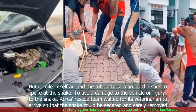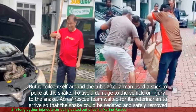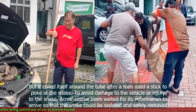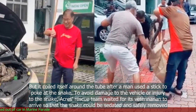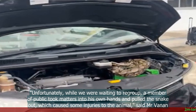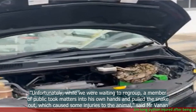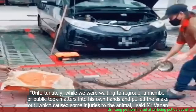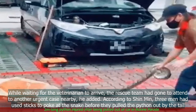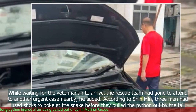To avoid damage to the vehicle and injury to the snake, ACRES' rescue team waited for a veterinarian to arrive so that the snake could be sedated and safely removed. "Unfortunately, while we were waiting to regroup, a member of the public took matters into his own hands and pulled the snake out, which caused some injuries to the animal," said Mr Vanen. While waiting for the veterinarian to arrive, the rescue team had gone to attend to another urgent case nearby, he added.